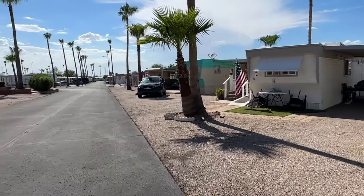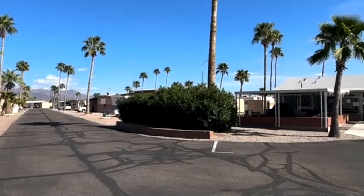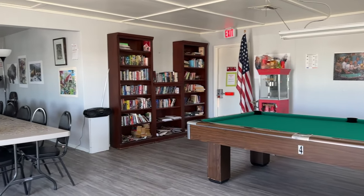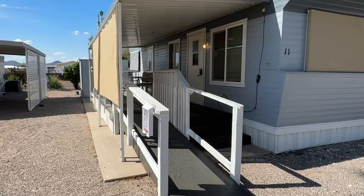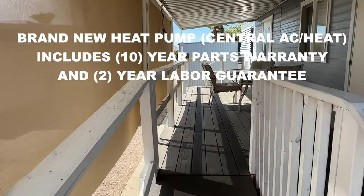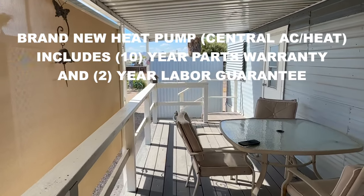Laundry facilities are just a few doors down, and the clubhouse is right there — we'll have a few video shots of the clubhouse in this video. Reasonable space rent, only $450 a month plus water, which includes sewer and garbage. The reason we're redoing this video is because the seller just installed a brand new heat pump.